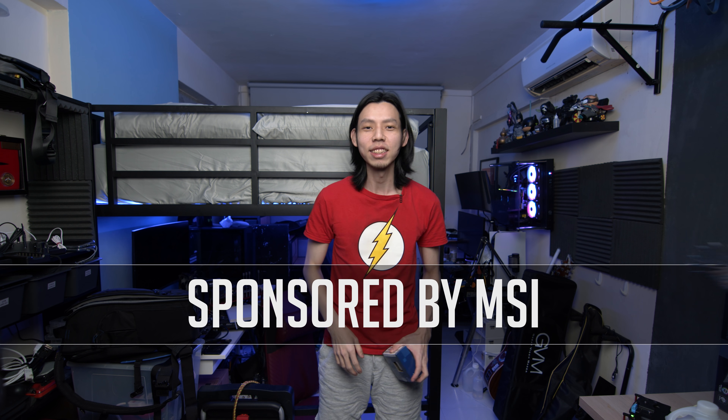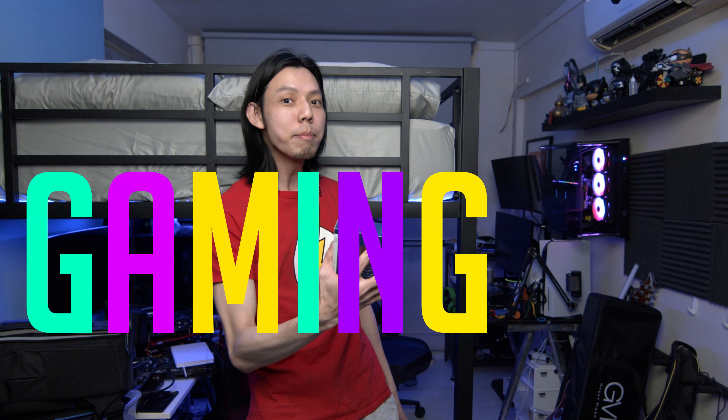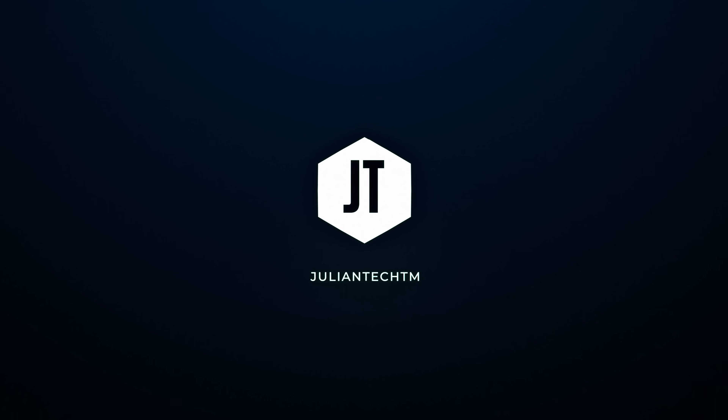As you can see the room has changed, and I know some of you are asking for a room tour, but I'm not done with the room yet. With a new room we gotta have a new PC, which is perfect because the 12th gen has arrived. Working with MSI — thank you MSI for sponsoring this video — I can build my own personal fastest gaming PC that money can buy.